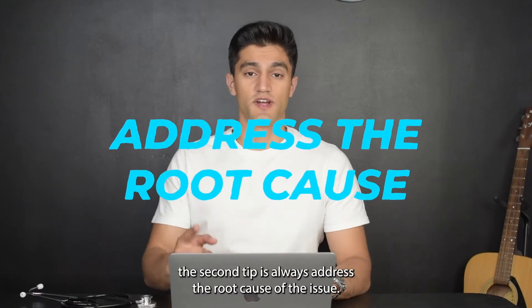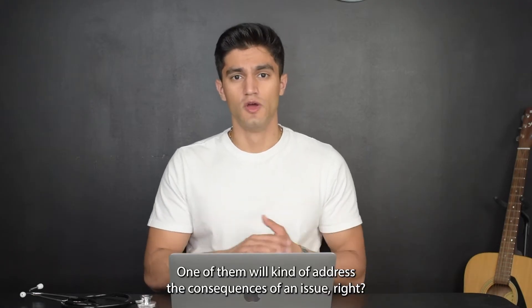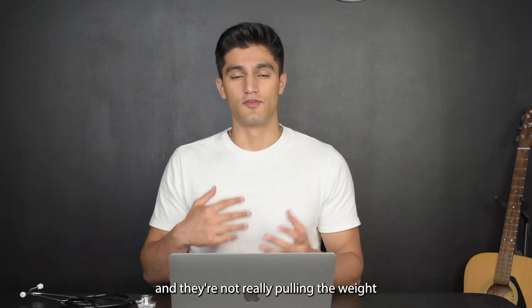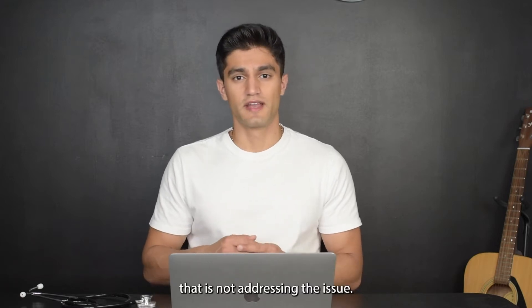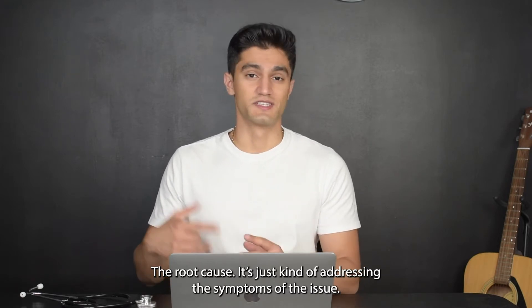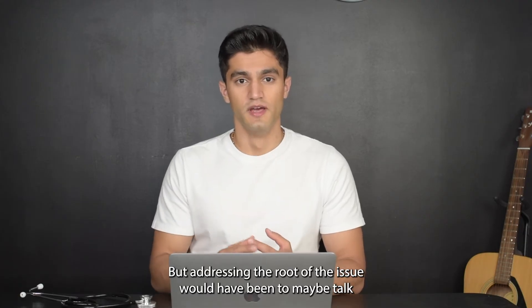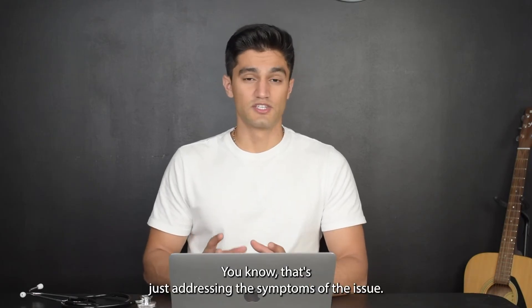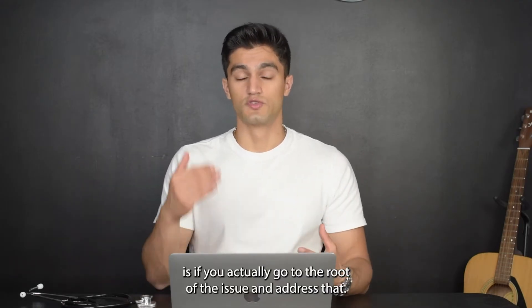The second tip is to always address the root cause of the issue. Often, one sub-question will address the consequences or symptoms of an issue, while another will go to the root of it. For example, if a group member isn't pulling their weight due to something in their personal life, just taking care of their workload addresses the symptoms, not the root cause. Talking with that individual and helping them get counseling or support addresses the root — so something like that doesn't happen again. That's really the difference between effective and very effective.